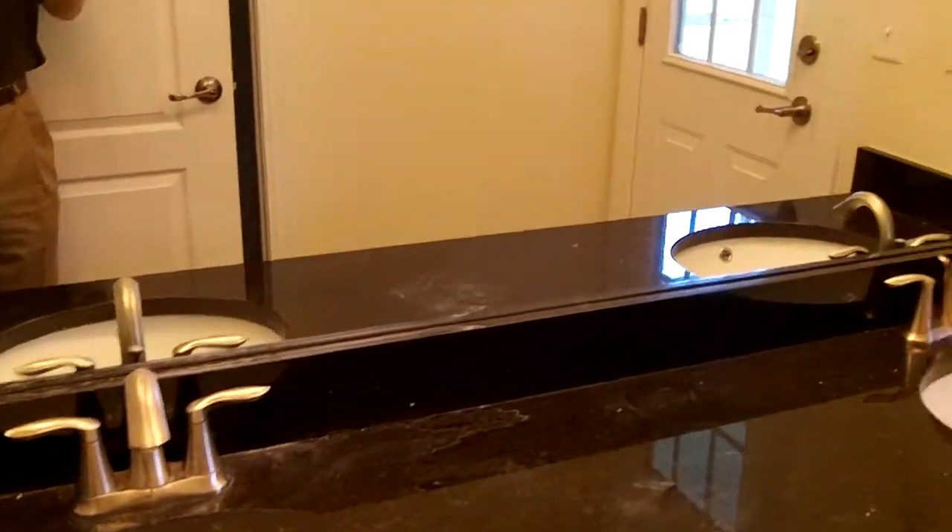That's right, this is a four-bedroom home. Here's the full bath for the guest side of the house, with a separate door for the tub shower and the water closet.